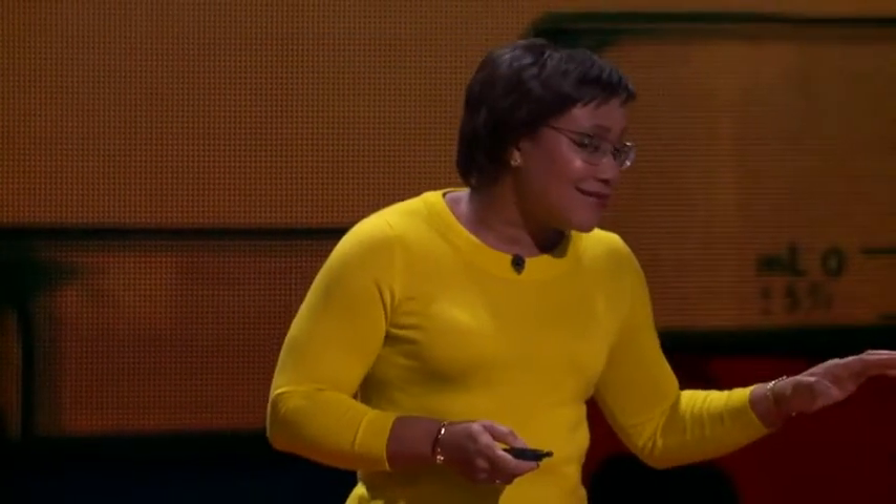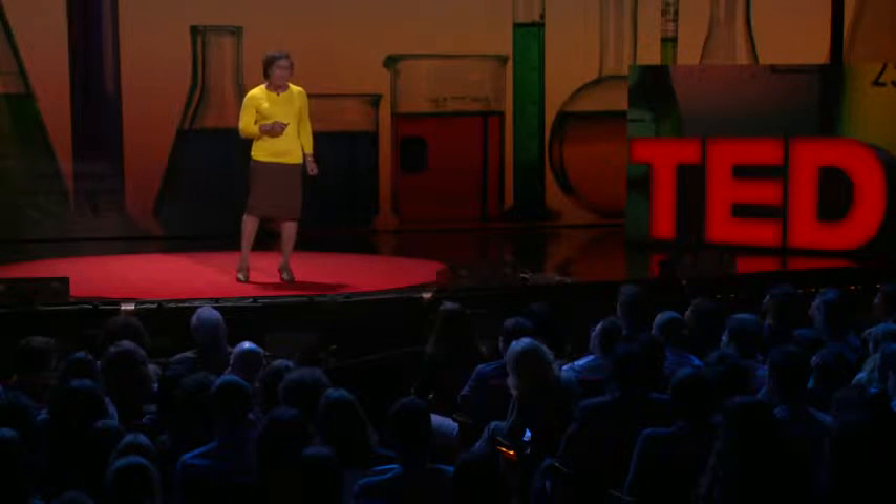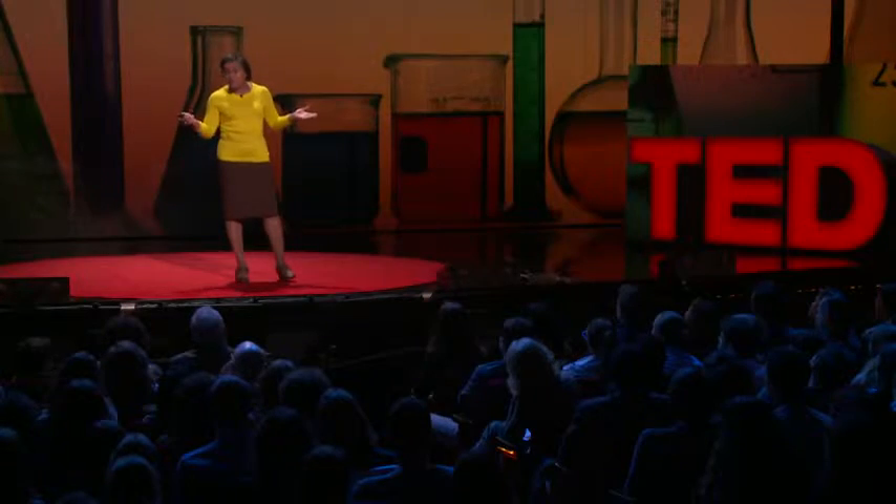We're almost done. But there is one more big obstacle we have to think about. In fact, it may be the biggest obstacle of all.